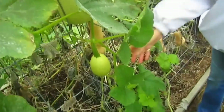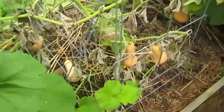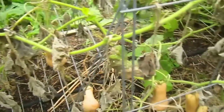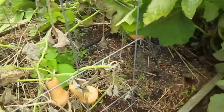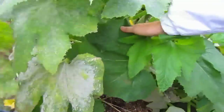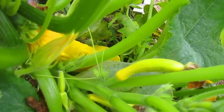And then all of the butternut squash that are getting ready. And then we have the yellow squash, which they're in here somewhere. There we go — can you see them? That's still blossoming, still producing.